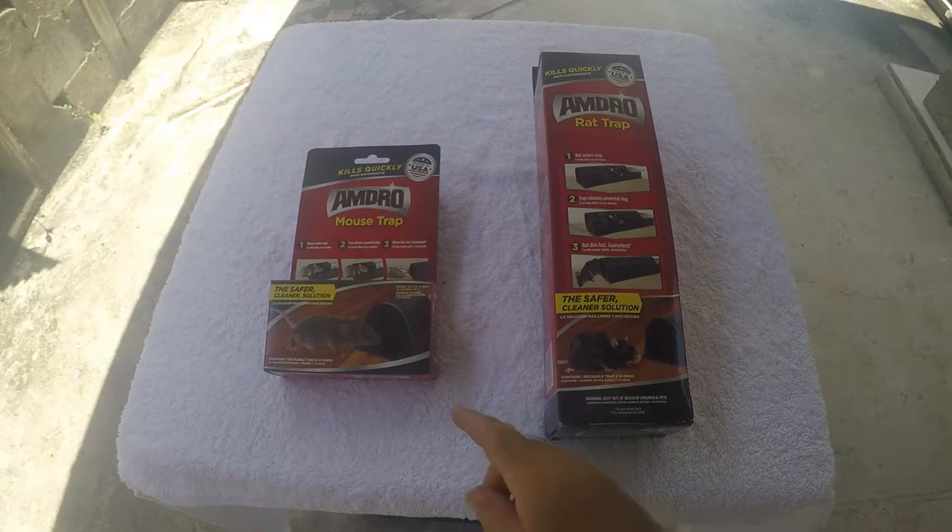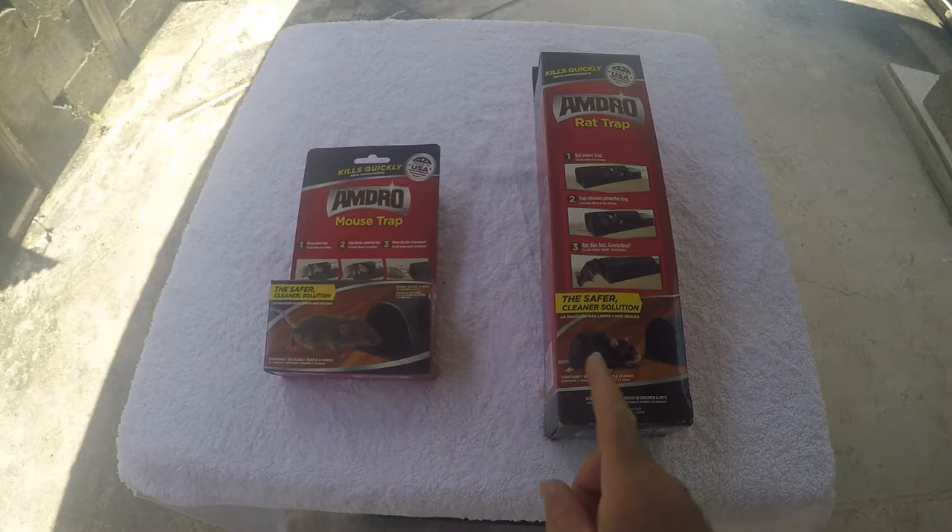I found these at Home Depot. The mouse trap was $5 and the rat trap was $10.